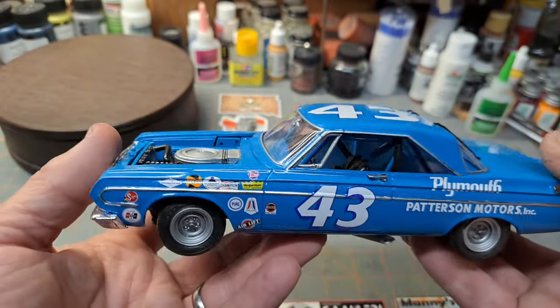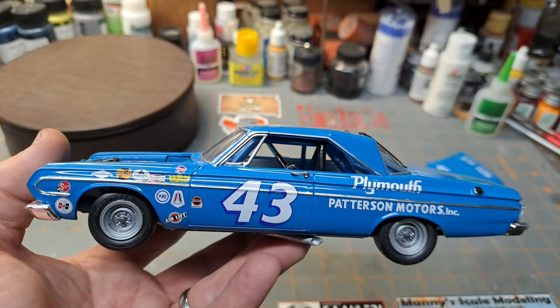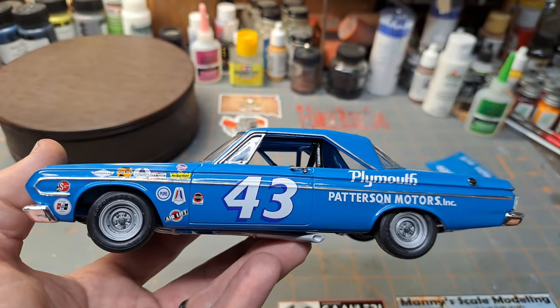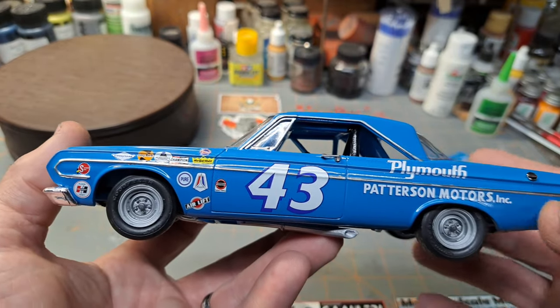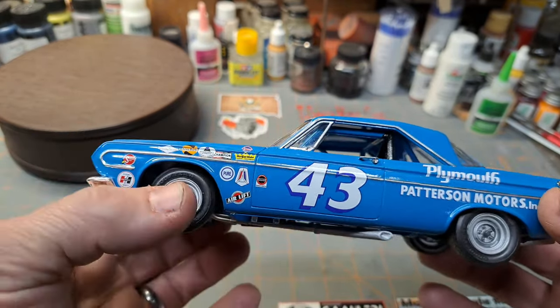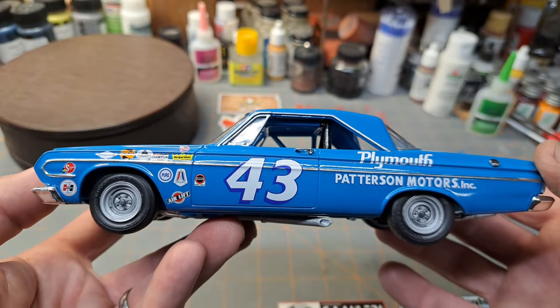When you look at the real cars, depending on how the light hits it, it can look a little bit lighter or a little bit darker. But that's what we came up with on this. So yeah, 1964 - this is a Lindbergh kit, and I actually received it as a birthday gift in 1999.